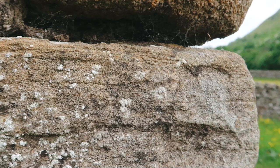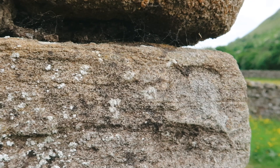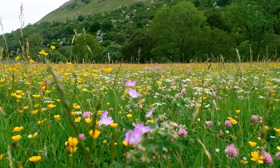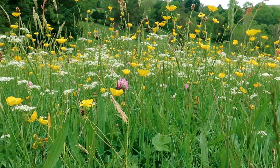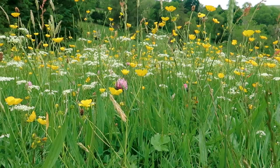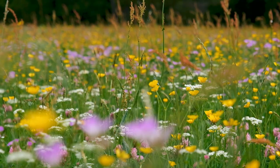The meadows are at their best in June after they've had time to flower but before they are cut back in mid-July. At this time you'll see a huge variety of grasses and wildflowers such as buttercups, common sorrel, wood cranesbill, yellow rattle, pig nuts and many more. As well as the abundance of plant life, hay meadows also support a variety of insects such as bees and butterflies, plus small animals and birds.